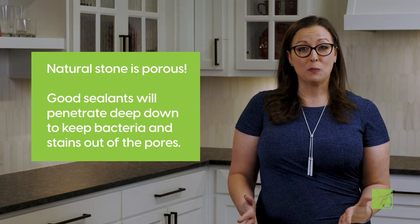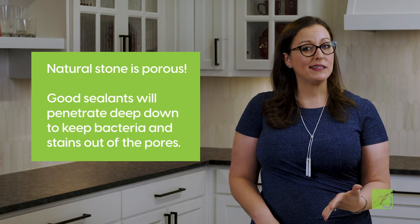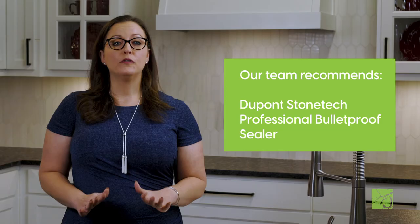Natural stone is porous. A good sealant will penetrate deep down into the stone and keep stains, as well as bacteria, out of the pores. Our fabrication team recommends DuPont Stone Tech Professional Bulletproof Sealer. You can find it easily on Amazon for around $50 to $60, and it works great on polished, honed, or textured natural stones.